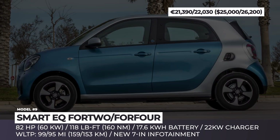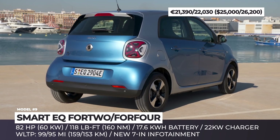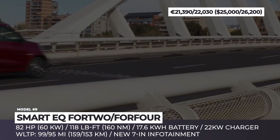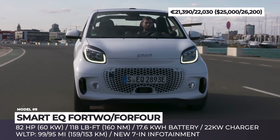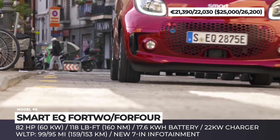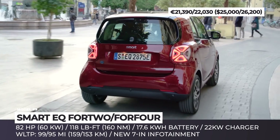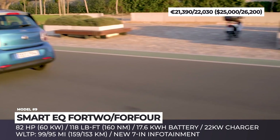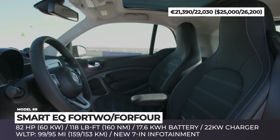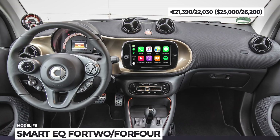Smart EQ Fortwo and Forfour: Starting from the 2020 model year, the entire Smart lineup goes through a minor exterior facelift and offers an all-electric drivetrain as the only propulsion option. The lineup includes three models — the EQ Fortwo and its Cabrio version, plus a larger EQ Forfour. Both the two- and four-seat models feature revised head and tail lights, full LED in higher trims, and a revamped honeycomb radiator grille with updated air intakes. The city cars are powered by a single electric motor netting 80 horsepower and 118 pound-feet of torque, fed by a 17.6 kWh battery good for up to 99 and 95 miles of range respectively. With the optional 22 kW onboard charger, the Smart needs just 40 minutes to recharge from 10 to 80%. Standard equipment includes 15-inch alloy wheels and a new 7-inch infotainment with Bluetooth, Android Auto, and Mirror Link.